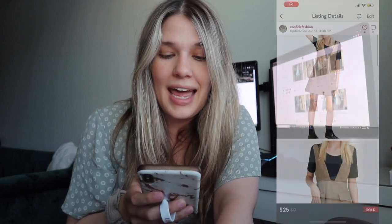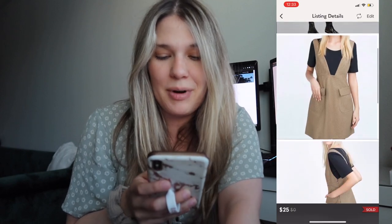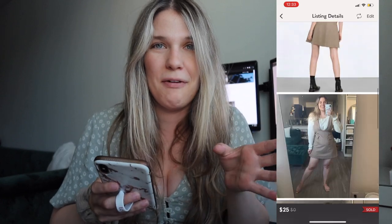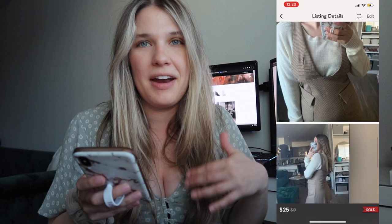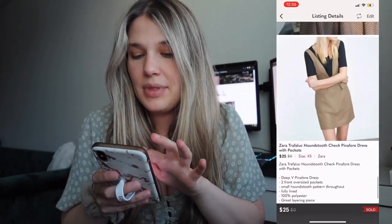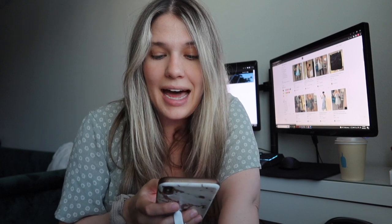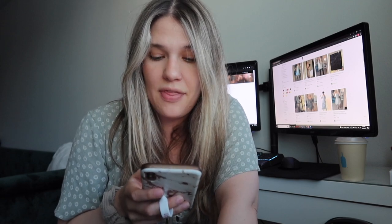Next I sold a Zara Pinafore dress. I was surprised this went during the season — I kind of thought it would be more of a fall piece because of its houndstooth style and the fact that it's more of a layering piece. I originally picked it up at Goodwill for $11.49, had it priced at $35, and ended up accepting an offer for $25, so my net earnings were $20.